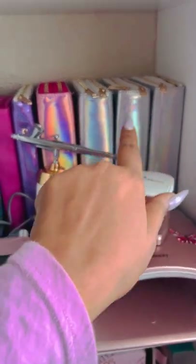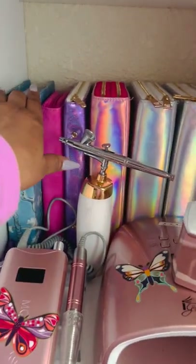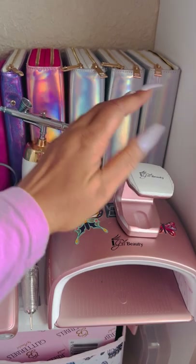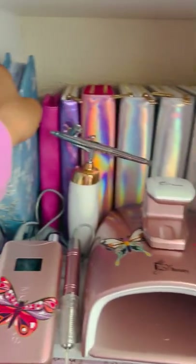Back here is where I keep all of my stamping cases — that's where I store all of my stamping plates. I used to have them in a drawer but they're super heavy because they're really full, and it was just too heavy for the drawer. I thought it looked better on the shelves and I really like the way it looks.